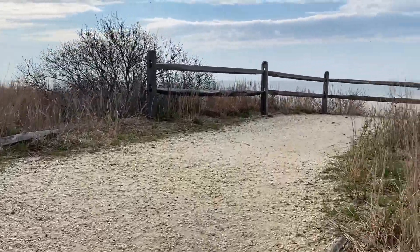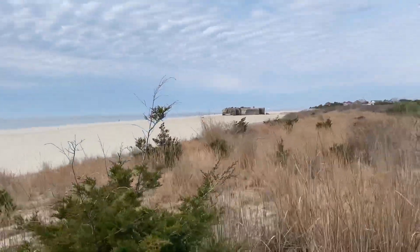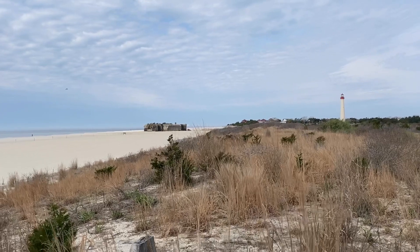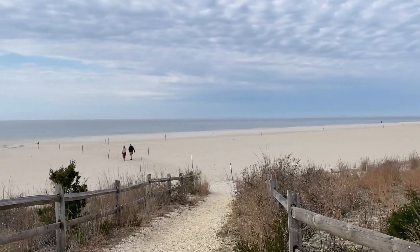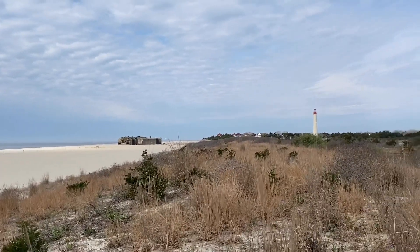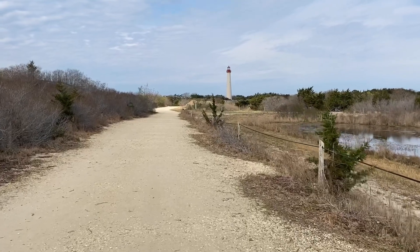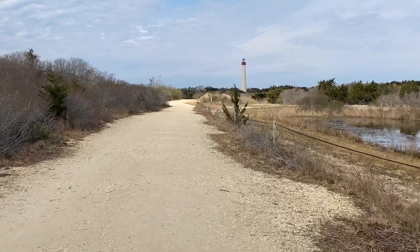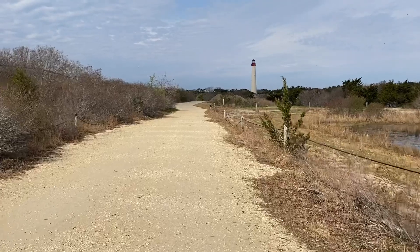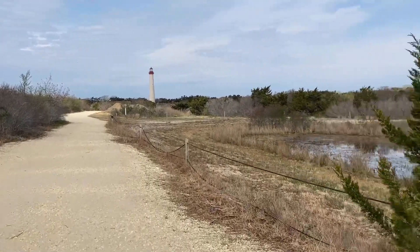Now we're going up — yep, we're close to the bunker. There's the bunker. You can walk along the beach here on the trail. It's coming up on our left and then we'll be able to get right up against the bunker, and then it leads us to the lookout near the lighthouse and back to the parking lot. There's a whole bunch of swans over there.